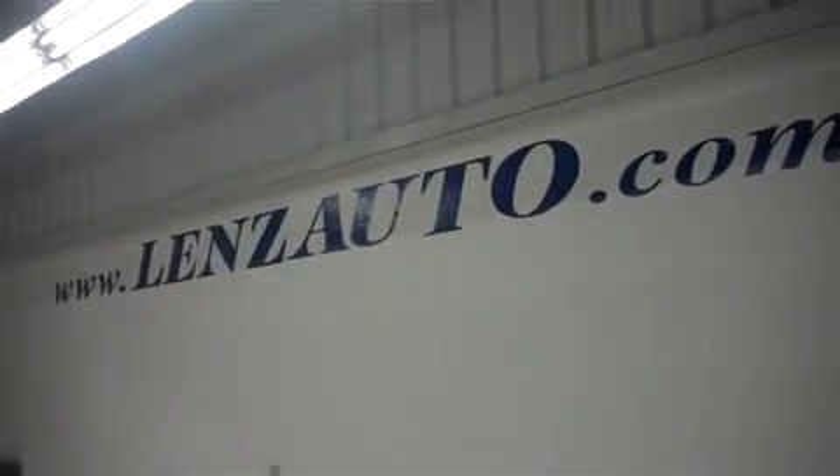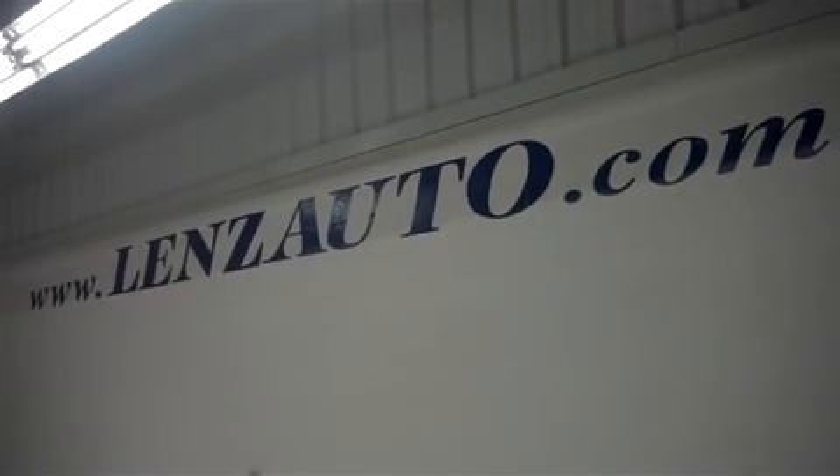For pictures of this F-150 or to view our very large inventory, visit our website at www.EllianziAutoLensAuto.com.